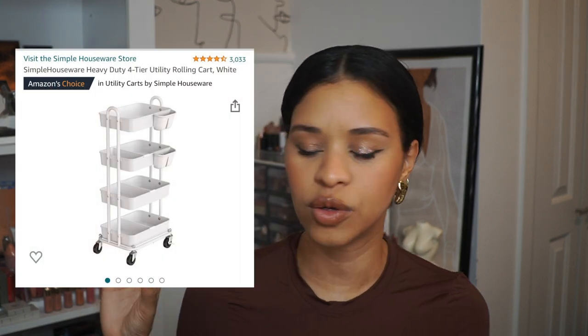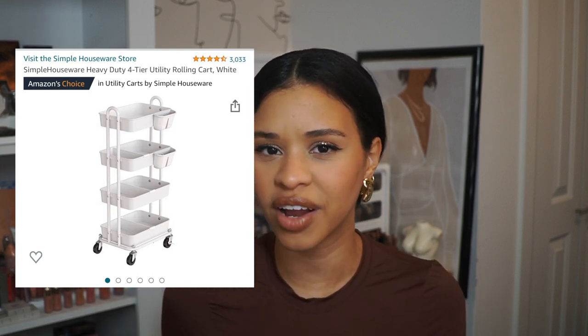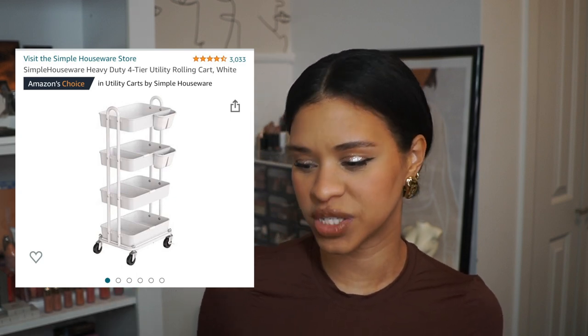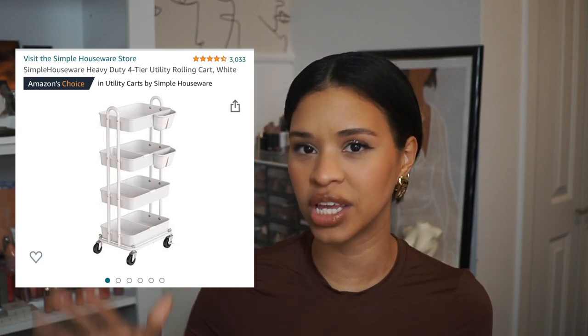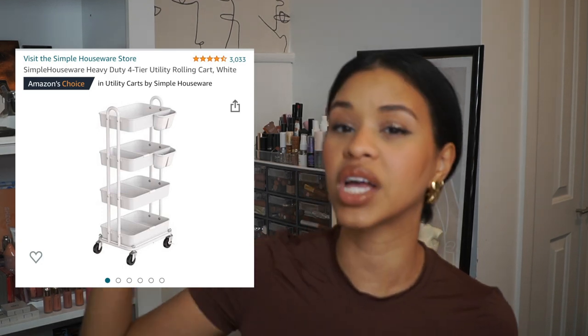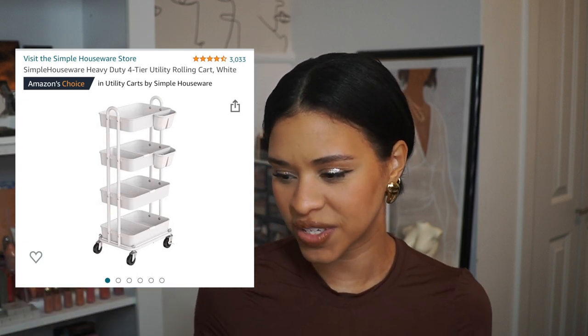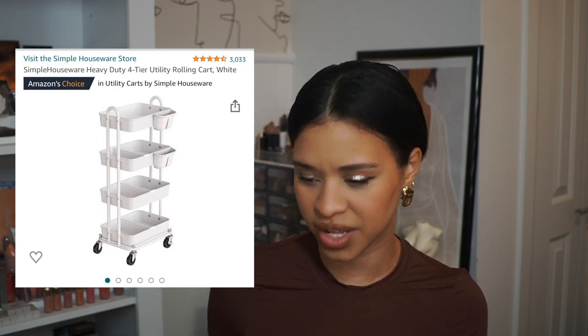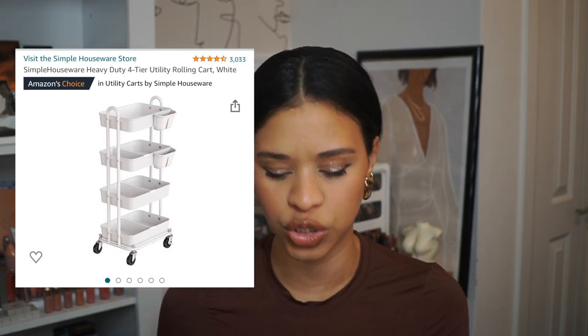The last beauty tool is a utility rolling cart, which has been so functional for me. You can use it for anything — I use it for makeup. I have one specifically for items I know I love and use every day. On my shelf I have most of my collection, but in the cart are my holy grails. It has four different tiers, which I've separated by use: face, eyes, lips, and a category for new stuff. I love knowing exactly where everything is.